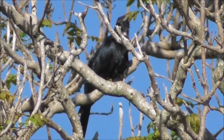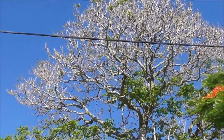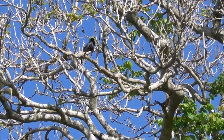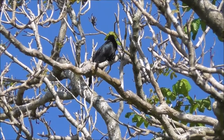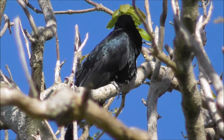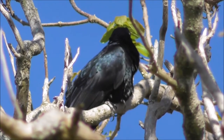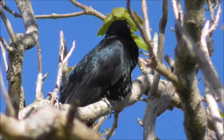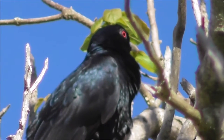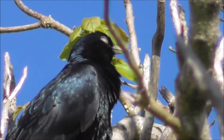Let me see if I can get a slightly closer view. Unfortunately this bird is quite high up in this tree here, so there is a lot of twigs and foliage. It seems to be having a bit of a doze.